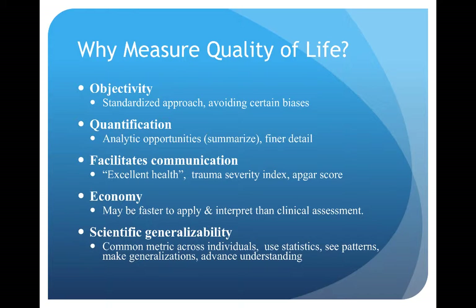Economy is another reason — this may be a way to apply and interpret a patient's clinical situation very rapidly. And finally, scientific generalizability: this allows us to come up with a common metric across individuals, investigators, and countries to be able to measure things in the same way, even in different situations.